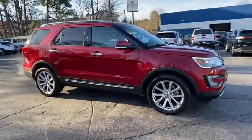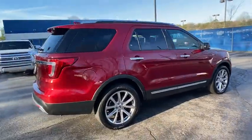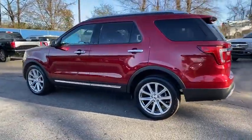Stop by and take a look at the 2017 Ford Explorer. You've got a lot of capabilities to call on in a Ford Explorer. Don't underestimate your choices. This vehicle has less than 30,000 miles.